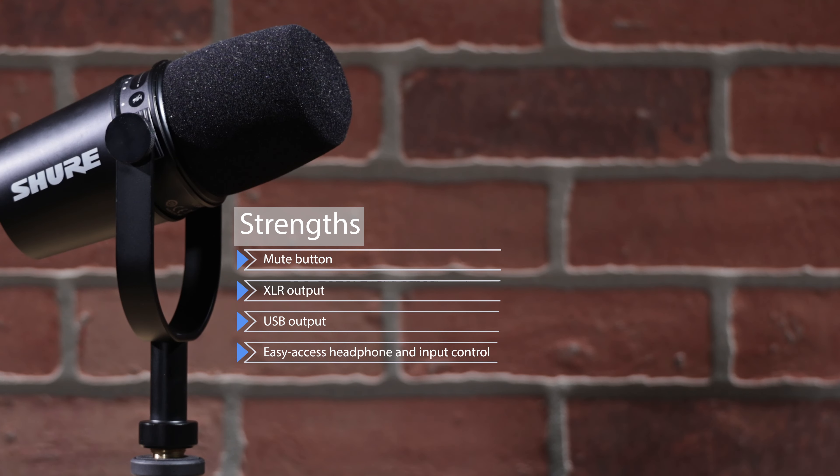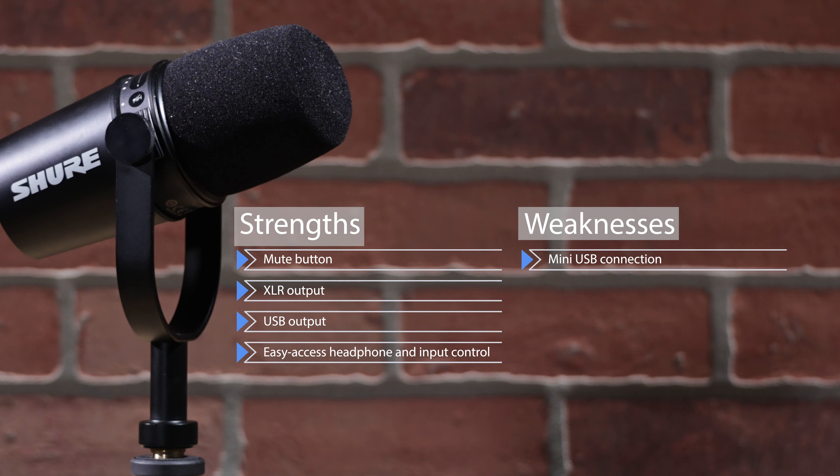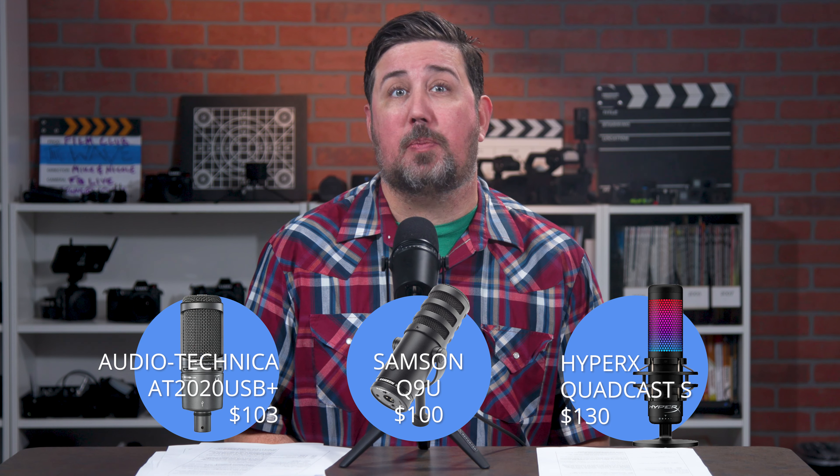If you're looking for a good USB mic, the Shure MV7 is the one to get. Its strengths are its mute button, XLR and USB output, and its easy-access headphone and input control. Its weakness is its mini-USB connection. Honorable mentions go to the Audio-Technica AT2020USB+, the Samsung Q9U, and the HyperX QuadCast S.